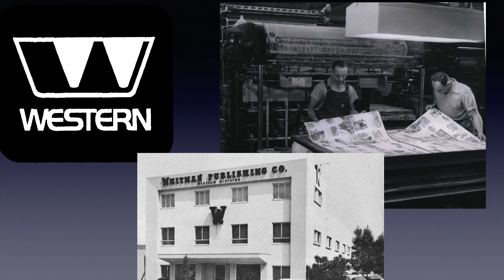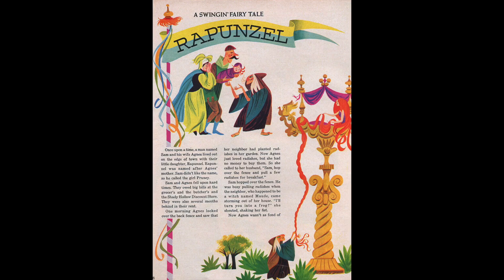So they had a lot of art and stories to draw upon. One of the regular features was a swinging fairy tale — Rapunzel — and this is kind of a fractured fairy tales type approach. The text is, but the illustrations are for a more straightforward telling of the story, which again makes me think that this issue was put together in a hurry. But we'll see more satirical illustrations in future issues.